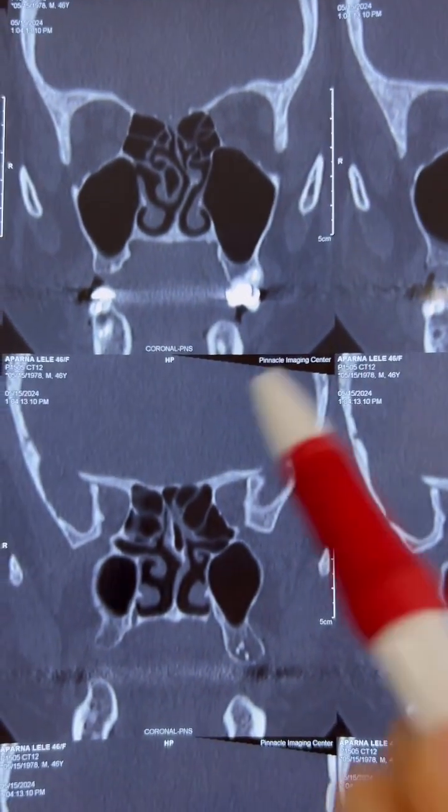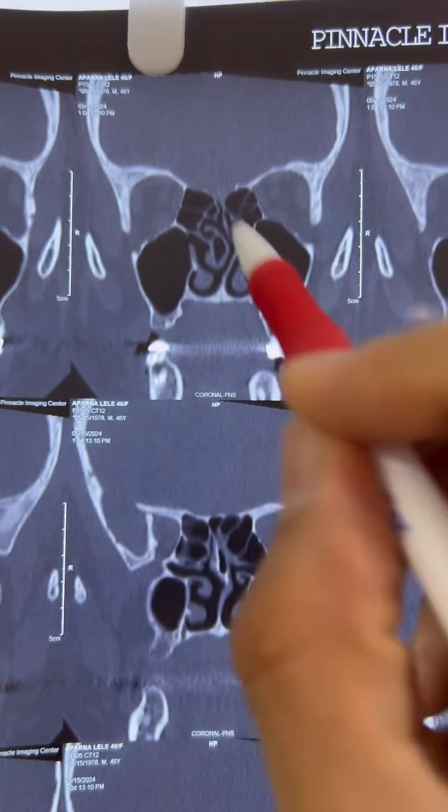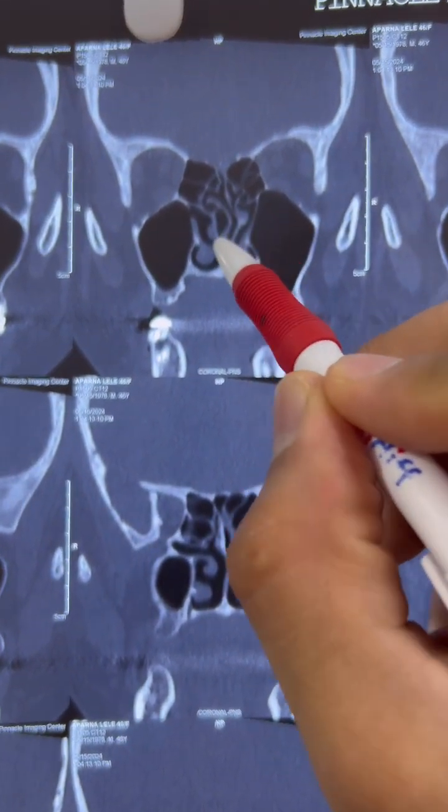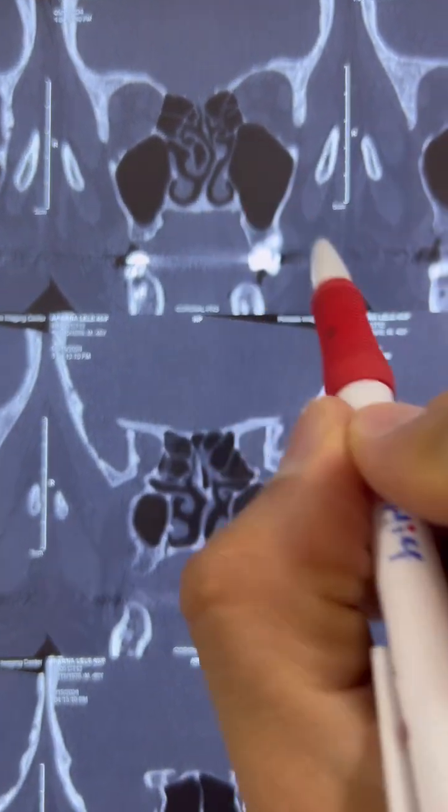One more interesting thing you can see is that because of the deviation of the septum, nature's way to compensate the space is that the middle turbinate has enlarged in size — there is a concha bullosa.